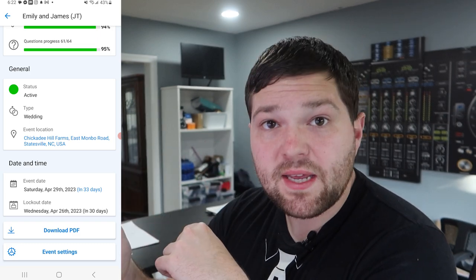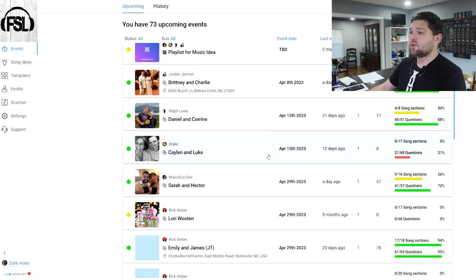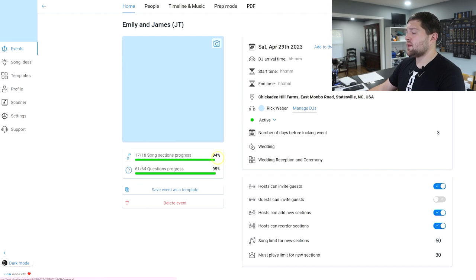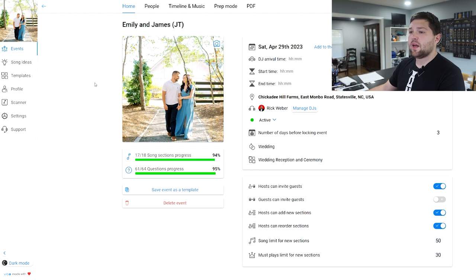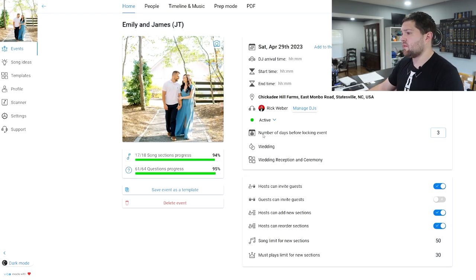You can download the planning info into a PDF to take to your events — I put that PDF on my iPad for introductions and notes. On the desktop version it's the same features, clients see the same thing. I'm able to switch the DJ assigned to the event, assign who the DJ is going to be. There's an active, pending, and locked field — you can set it to auto-lock so clients can't make changes the day of the wedding.